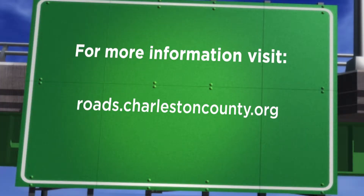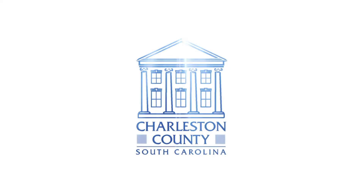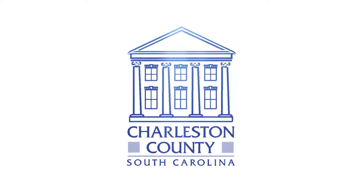Thank you very much for your time. You can always follow Charleston County on our Twitter feed, Facebook, and if you need an update on the Harborview Road project, you can do that at roads.charlestoncounty.org. Have a great week. See you again. Bye-bye.